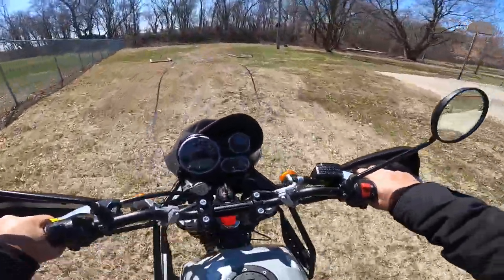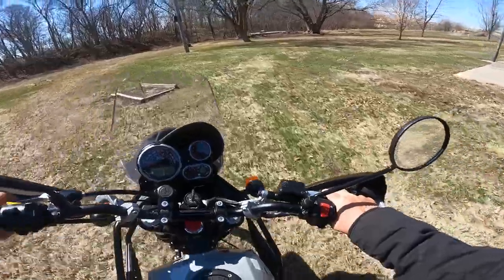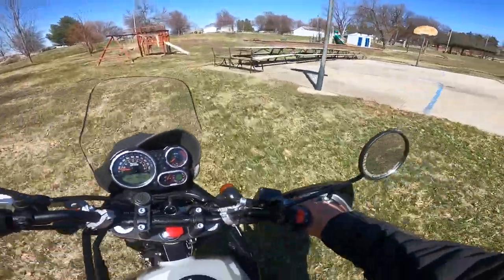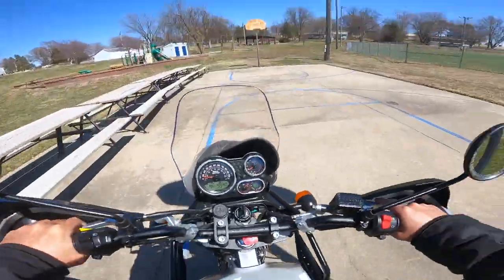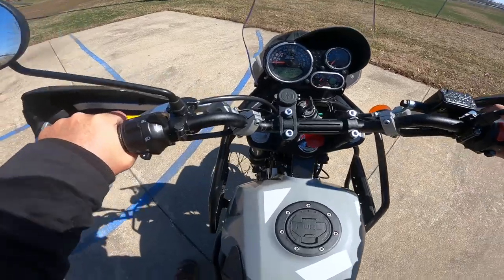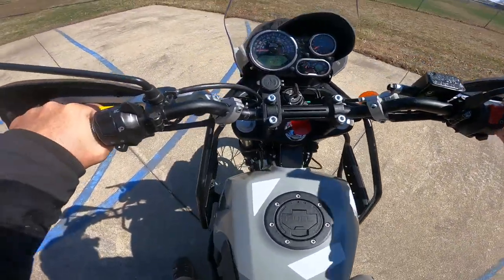This is a used motorcycle — it's got 6,200 miles on it. Let me get the helmet off and we'll talk about what we've got here.